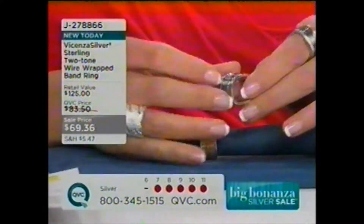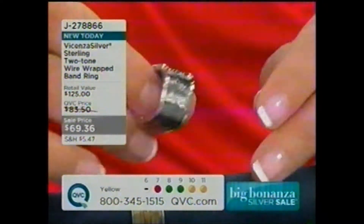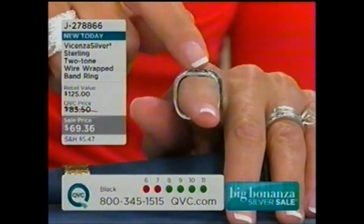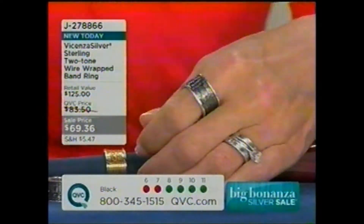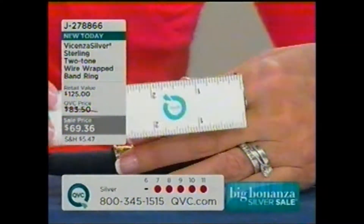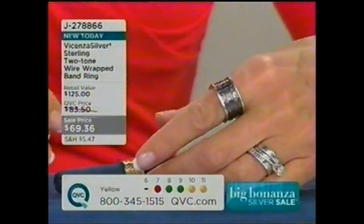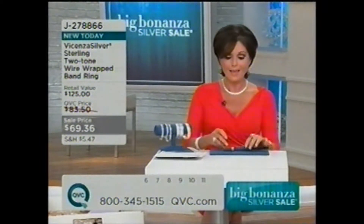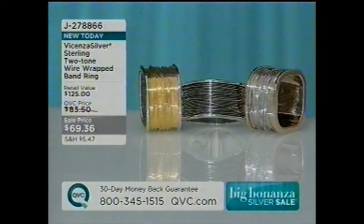Here is that look around again — this is the one I think is so incredibly edgy with that black. You can see it's a square design on the inside. It feels very, very comfortable. Let me give you a measurement quickly — it is just about three-eighths of an inch or so. We started with over 600 rings. We only have about 200 left. If you want the black, 8 through 11 is still available. If you want the yellow choice, 8 through 11. Stay on the phone lines — again, $69.36. Our silver choice is sold out, but it's J278-866.